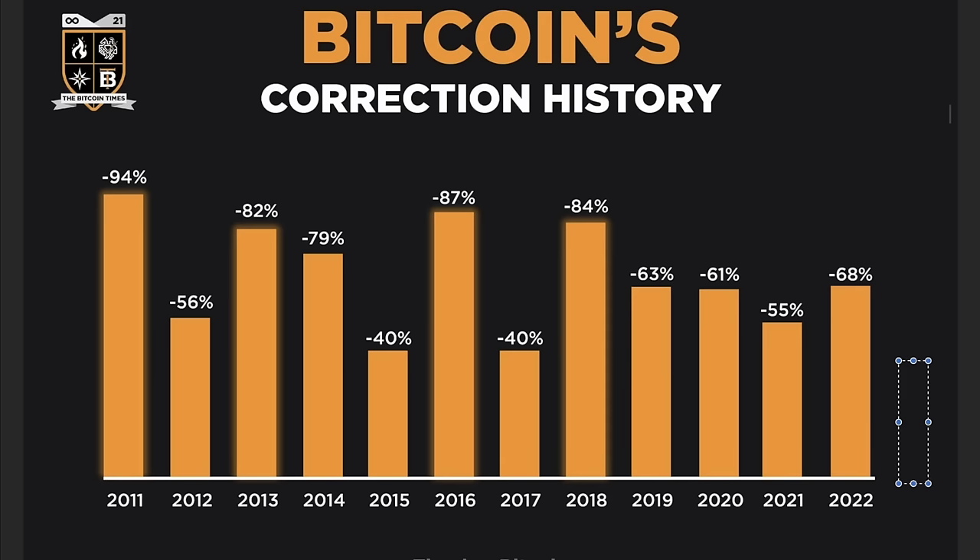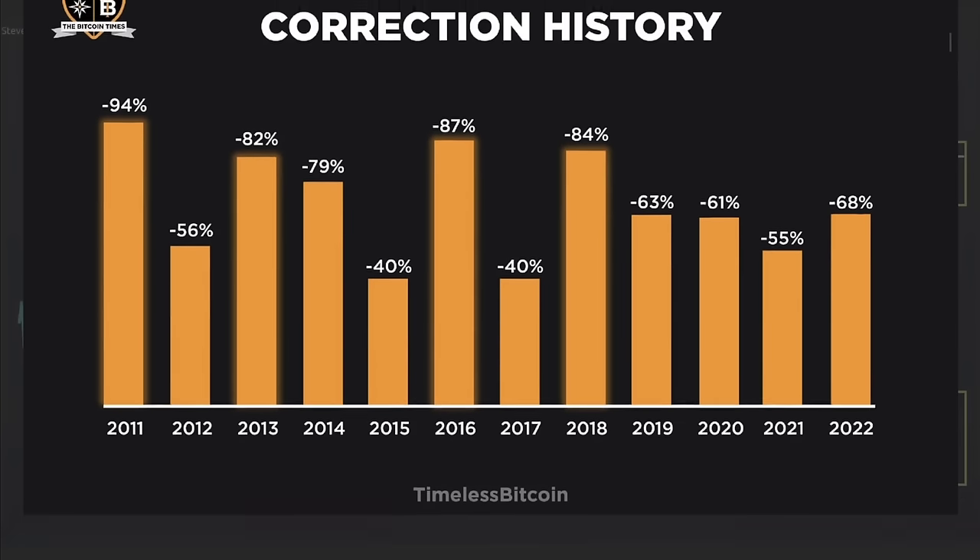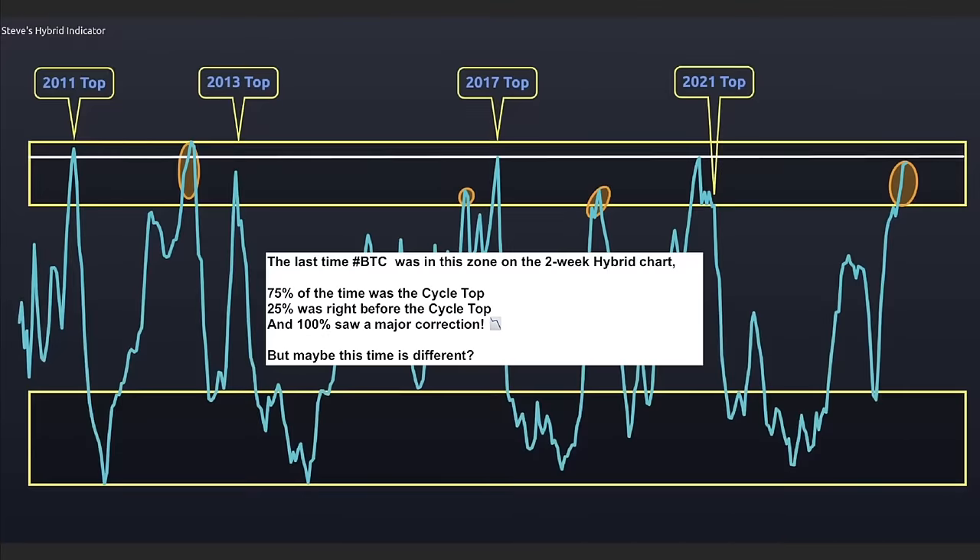That's why I say: always stop crying, start buying. All these dips are not for crying, these dips are for buying. In 2023, the biggest correction was also 60%, and now 2024 we have a correction of 14%. Do believe me, there will be a few more corrections of maybe even 20%.